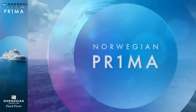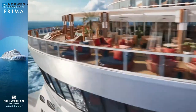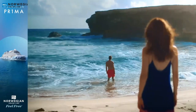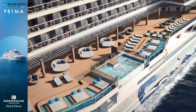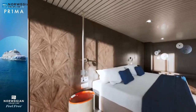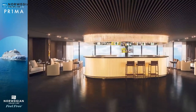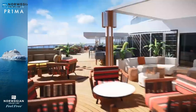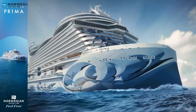Introducing Norwegian Prima — the first in a new class of ships. Made for the trailblazers and tastemakers, for first-time seekers and explorers of the spectacular. Made for you. With more wide open spaces to enjoy the great wide open, rooms that have more room, and service that puts you first. Be the first to discover a new experience at sea.